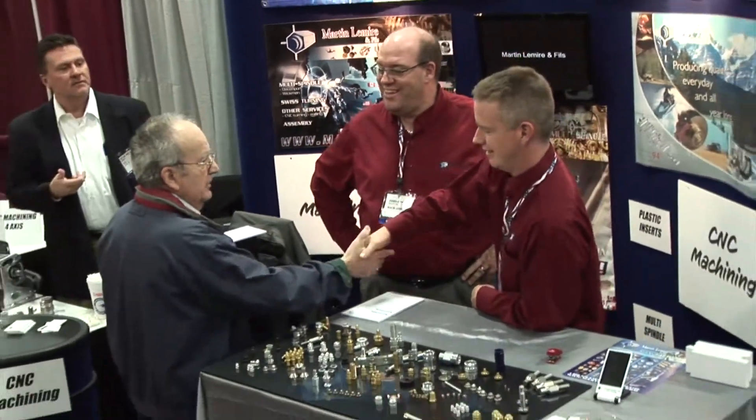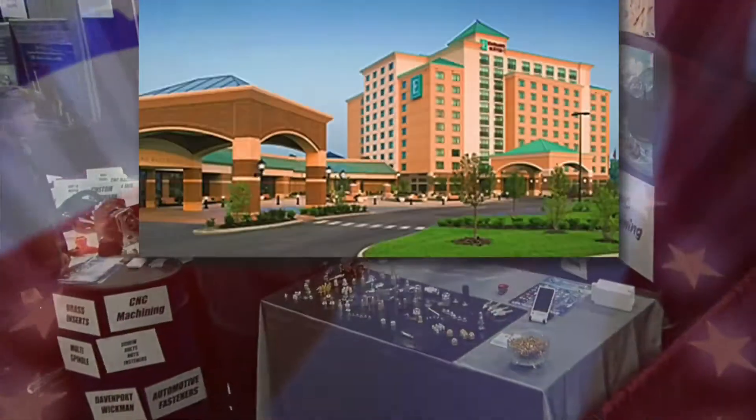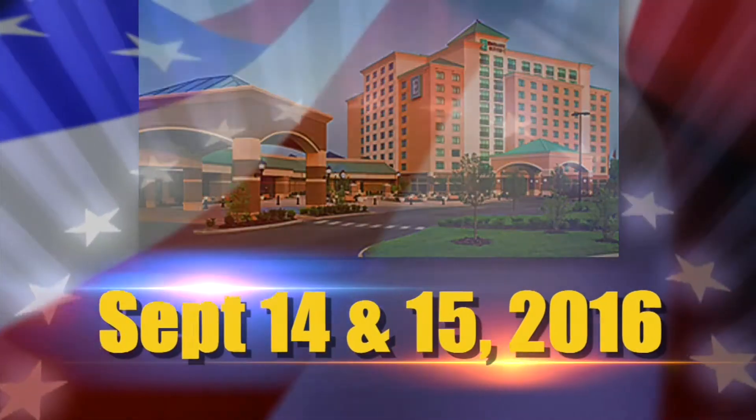This show is a game changer and you can't afford to miss it at the St. Charles Convention Center on September 14th and 15th.